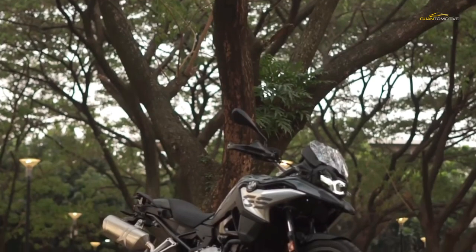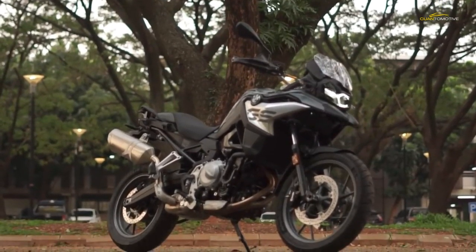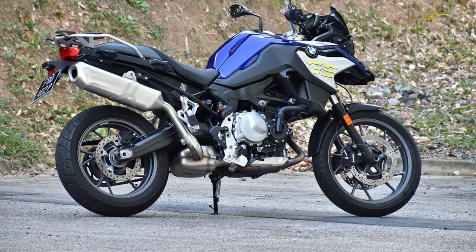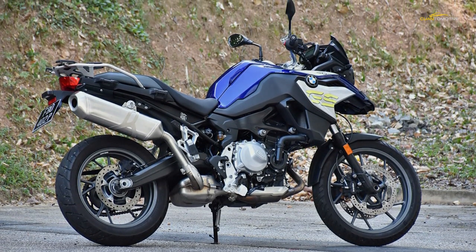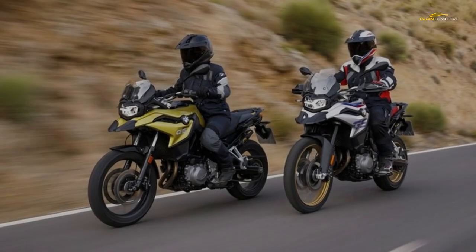If you have the self-control to resist, we'd suggest the basic bike plus heated grips, or the TE model if you can get a good deal. Because BMW don't sell many basic versions, chances are if you ask to buy one, the waiting time will be so long that a smart dealer will offer you a good deal on the TE model anyway.